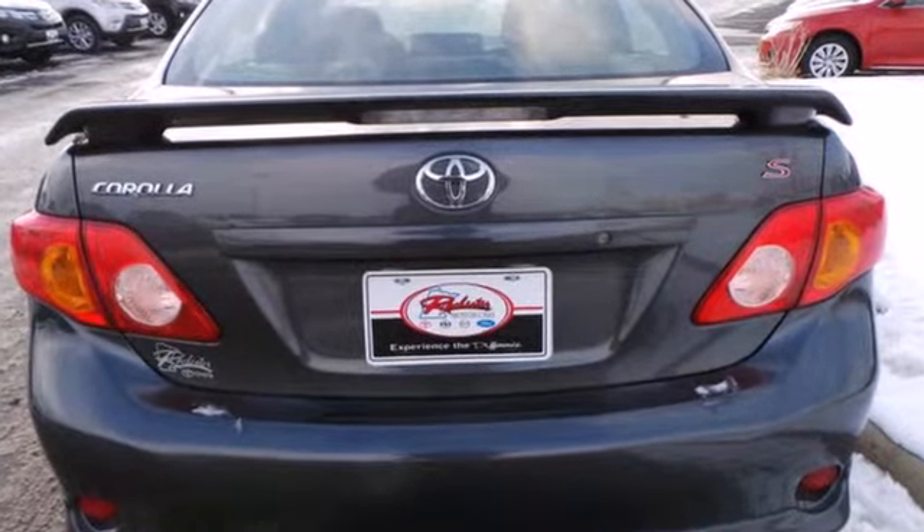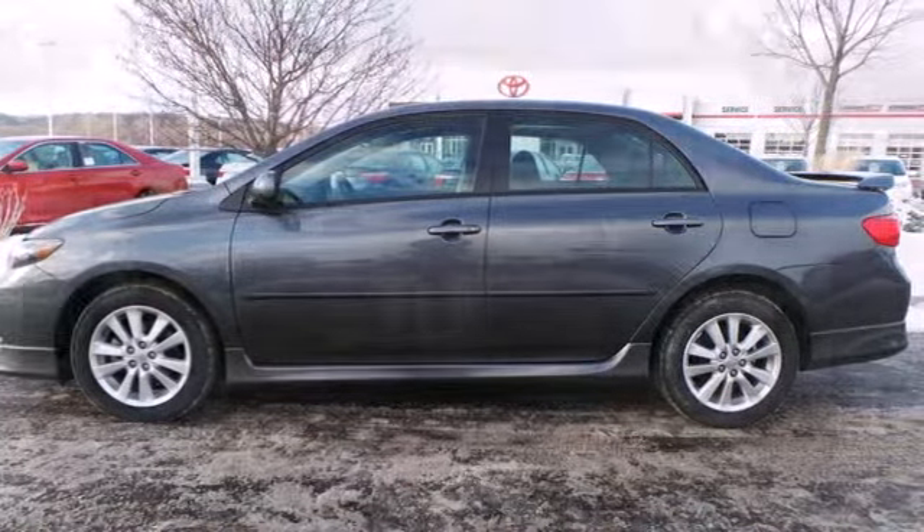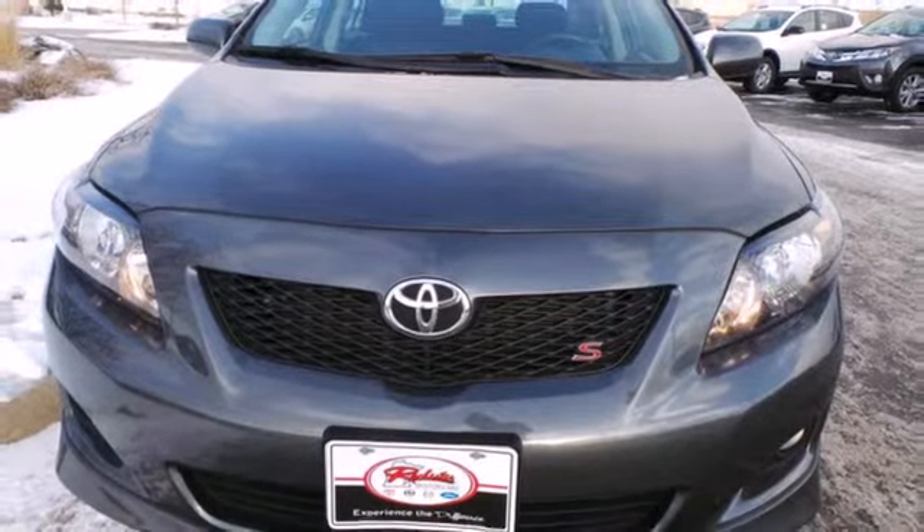The stylish Corolla will bring a smile to your face with its smooth ride and spacious interior, and an even bigger smile when you see how much you'll save on gas.